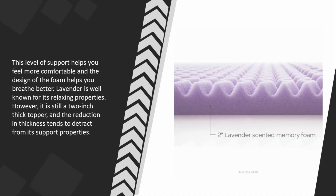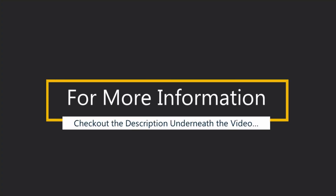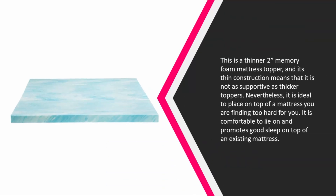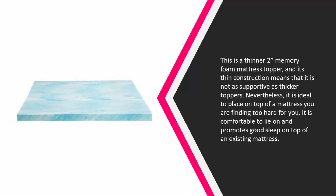However, it is still a two-inch thick topper and the reduction in thickness tends to detract from its support properties. For more information, check out the description underneath the video. Halfway through our list, at number three, this is a thinner two-inch memory foam mattress topper and its thin construction means that it is not as supportive as thicker toppers.